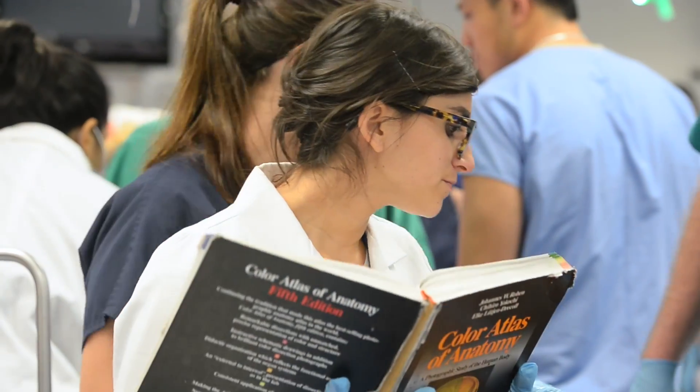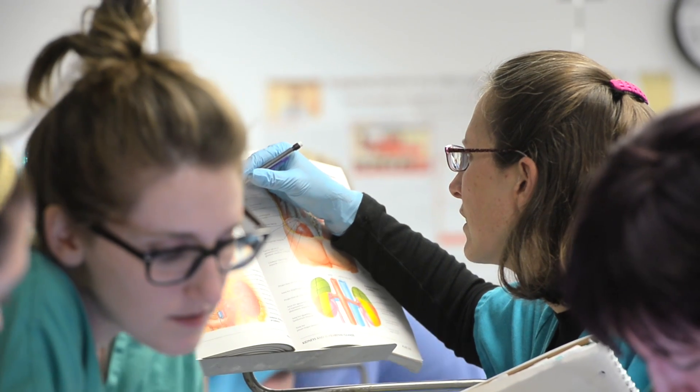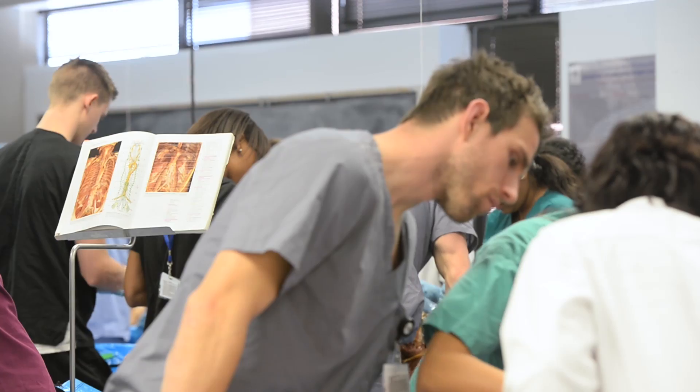As you go through this semester, it really feels like you develop a bond with your donor and they really become an important part of your medical education. I love our donor. I call her my pearl of wisdom because she has provided us with so much information about the human body.